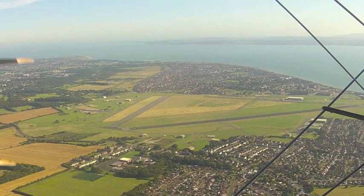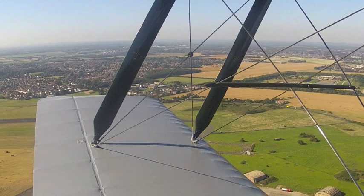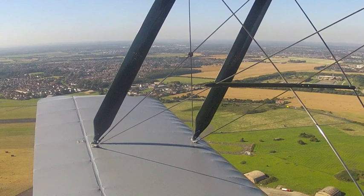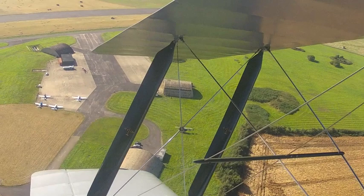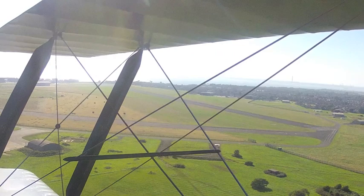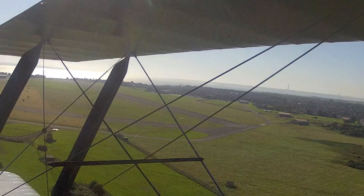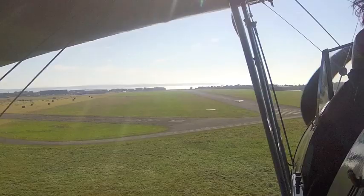Here we are at Lee-on-Solent, and we're going to look at a constant sightline approach from low key. Paul shows us how it's done. Here Paul is abeaming his touchdown point on the grass to the left of the main runway, and he's continuously judging his sightline to that touchdown point, and either increasing or decreasing the angle of bank to touch down just onto the grass strip.